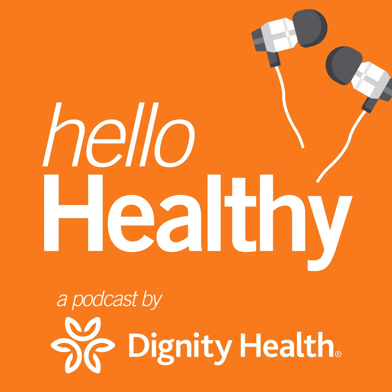This is Hello Healthy, a Dignity Health podcast. I'm Amanda Wild.